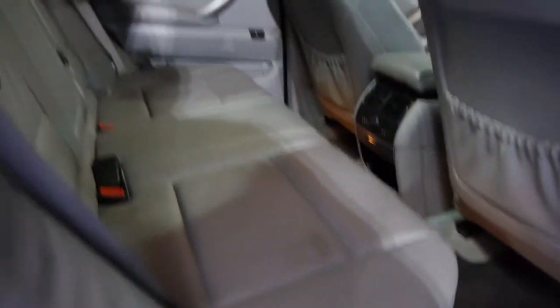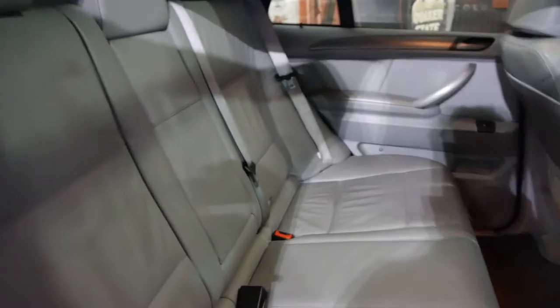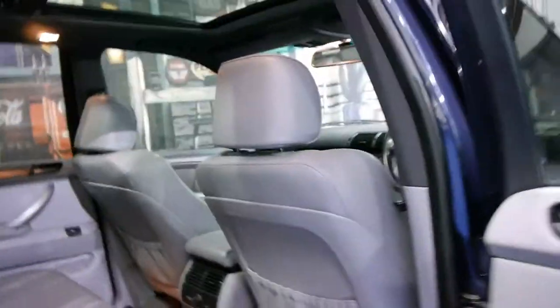The back seat doesn't look like it's been sat in all that much. It's still nice and soft. It's just come in and still needs a bit of a detail. But for its age and being a family car with a light coloured interior, we think it really is pretty good.